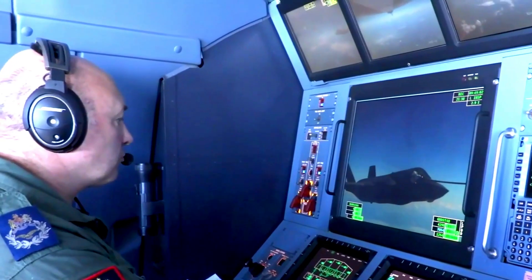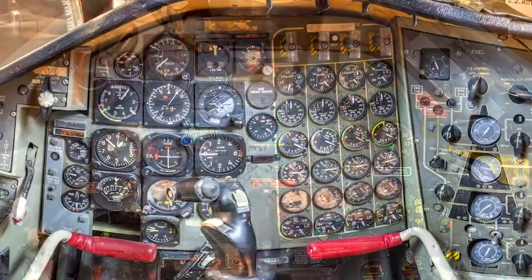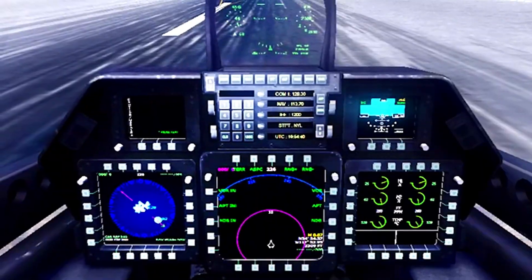With a payload capacity of 29,500 pounds (13,300 kg), including outsized weapons, the F-15 EX delivers affordable mass to address rapidly evolving threats.